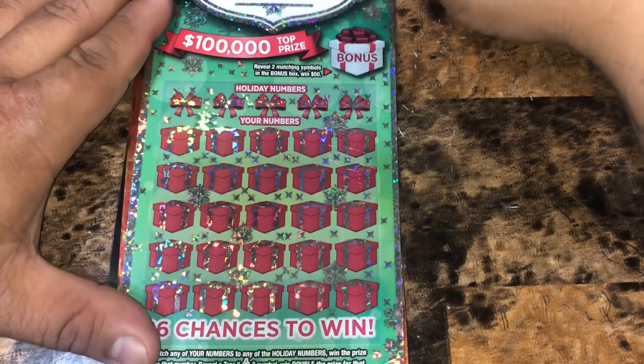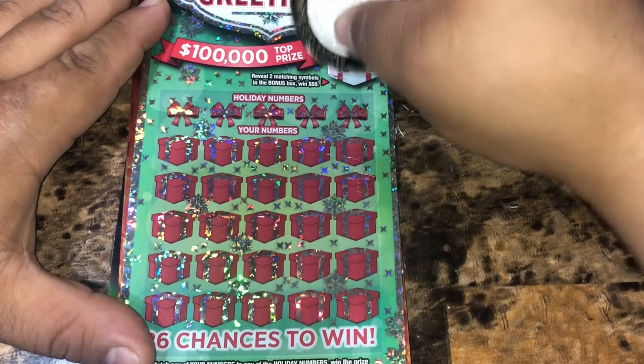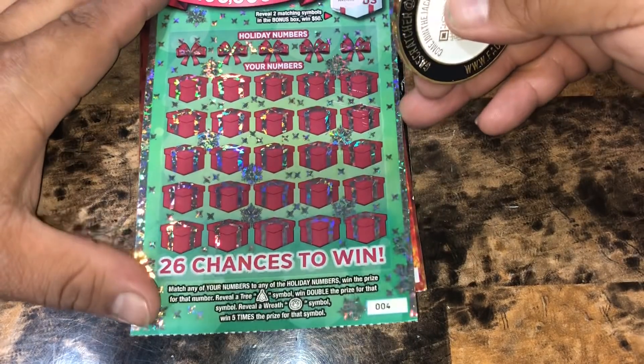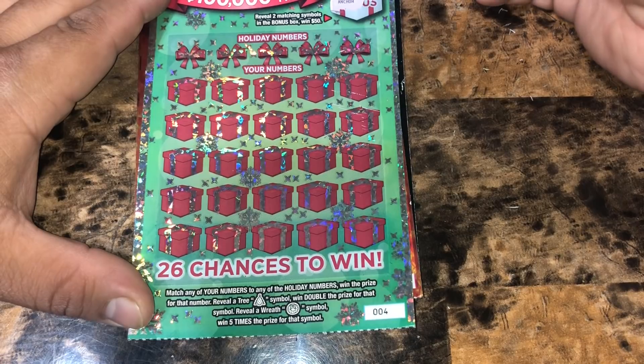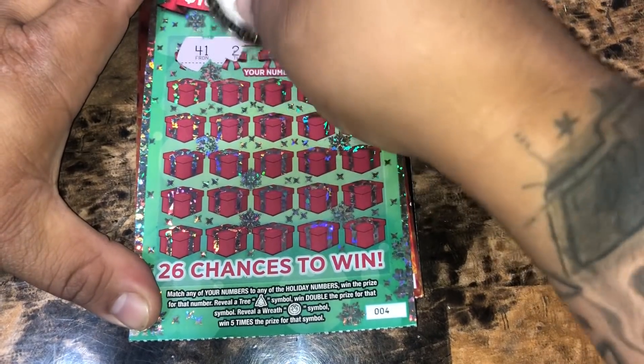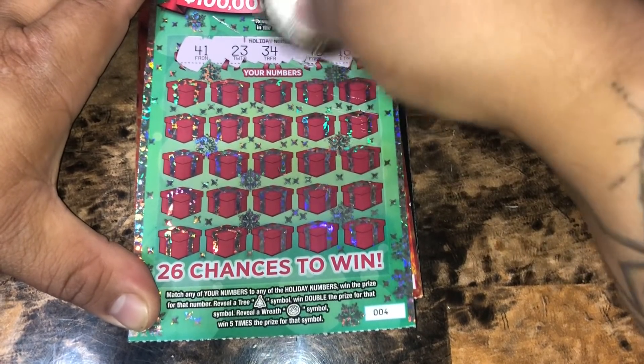On to the $5 Holiday Greetings. We have a bonus spot — match two symbols to win $50. And no. Then at the bottom, we're looking to match any of our numbers to the winning numbers to win that prize. A tree for double, a wreath for five times. We're looking for $41, $23, $34, $48, and $18.